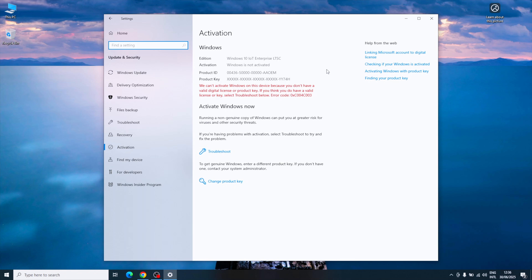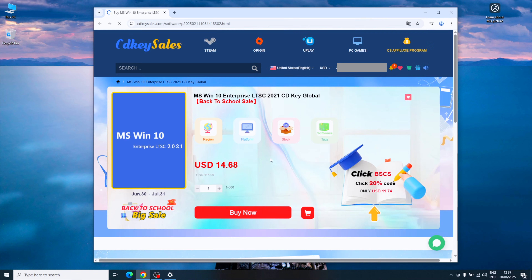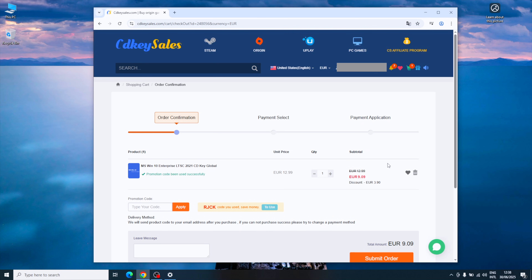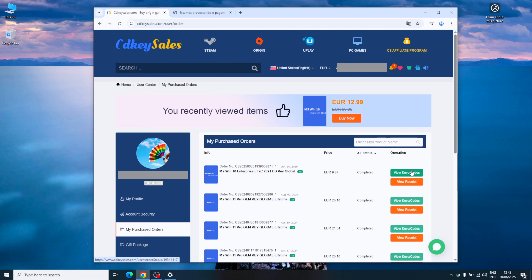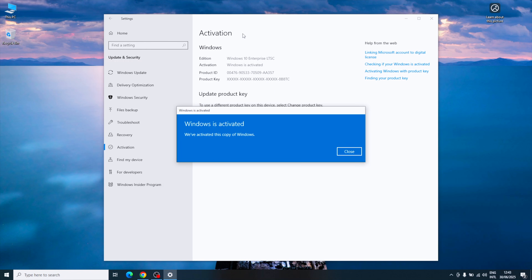Now Windows 10 IoT LTSC is installed but not yet activated, which means we can't change icons or get proper support. Let's find a legit activation key. Go to the CDK Key Sales website — link is below. Add Windows 10 IoT LTSC to the cart and before checking out use the discount code RJCK to save almost 5 euros — approximately 30% off. Once you buy the key you'll receive it right away; just copy and paste it into the activation window, and that's it — Windows is now activated.